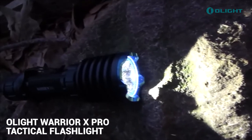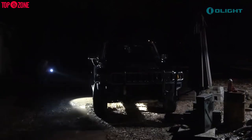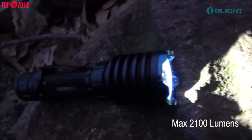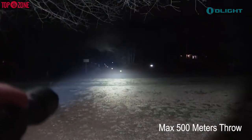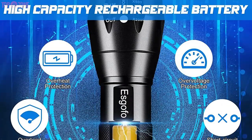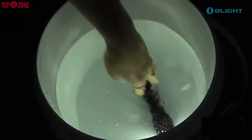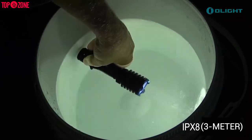The Olight Warrior X Pro Tactical Flashlight is an impressive device that does not sacrifice quality, with its blue rim and black aluminum body. With its 2100 lumen output and ability to throw a beam 500 meters away, this will be the best flashlight for you. It runs on a 5000 mAh rechargeable battery. This flashlight manages to stay surprisingly compact. Also, this is a light that is IPX8 rated, surviving a 3-meter drop test.